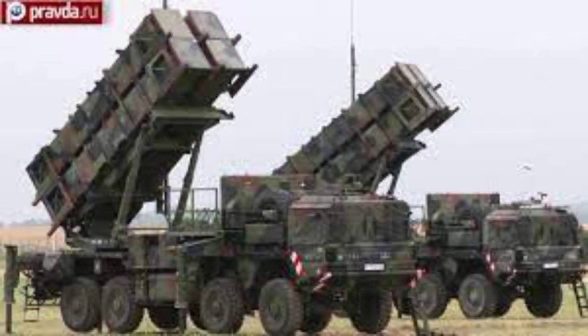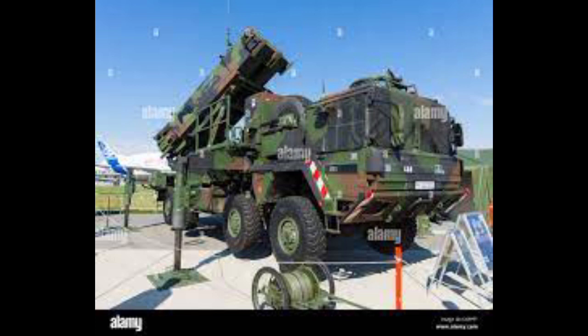In addition to these roles, Patriot has been given the function of the U.S. Army's anti-ballistic missile system, which is now Patriot's primary mission. The system is expected to stay fielded until at least 2040.